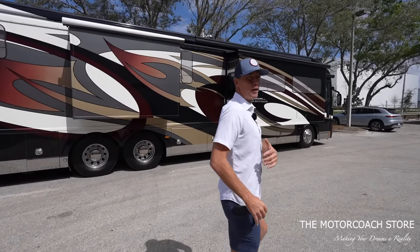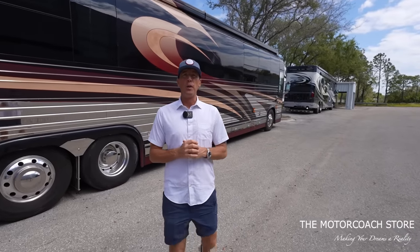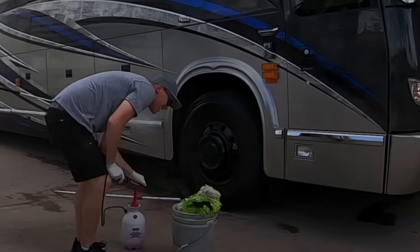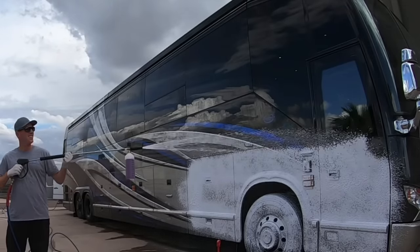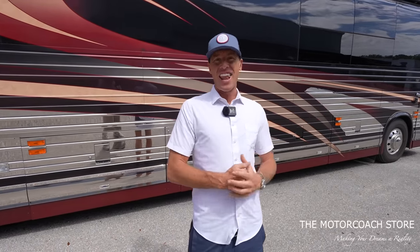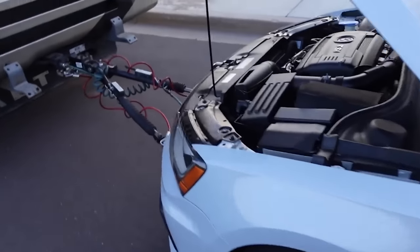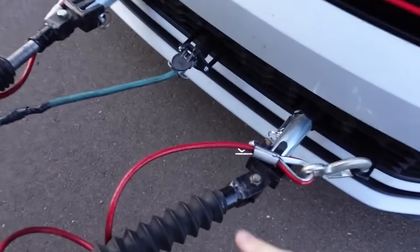Those of you that have been following the channel for a long time know I used to wash and detail these RVs and was in different RV resorts daily, so I had a lot of opportunities to see what type of vehicles were being flat towed. I cleaned a lot of those vehicles.